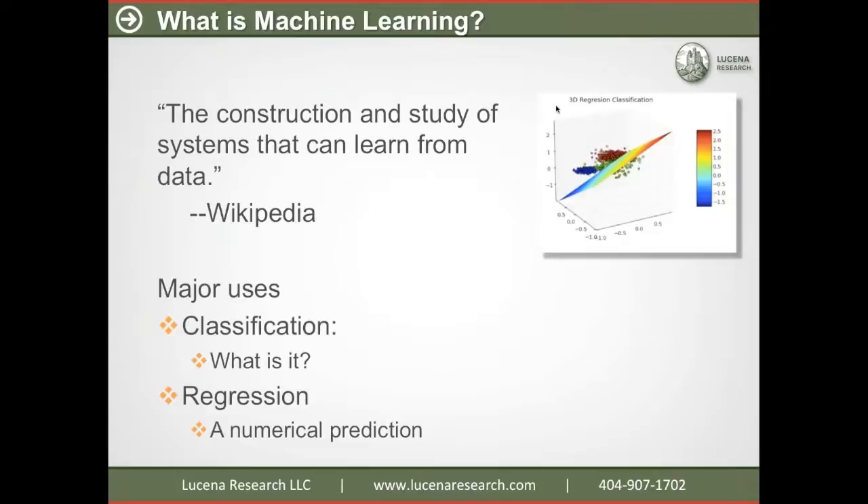What is machine learning? Machine learning — a broad definition — is the construction and study of systems that can learn from data. Machine learning is used by Facebook to recognize faces, it's used by Netflix to recommend movies, and it can also be used in finance and investing. Across all applications, there are two major uses for machine learning.